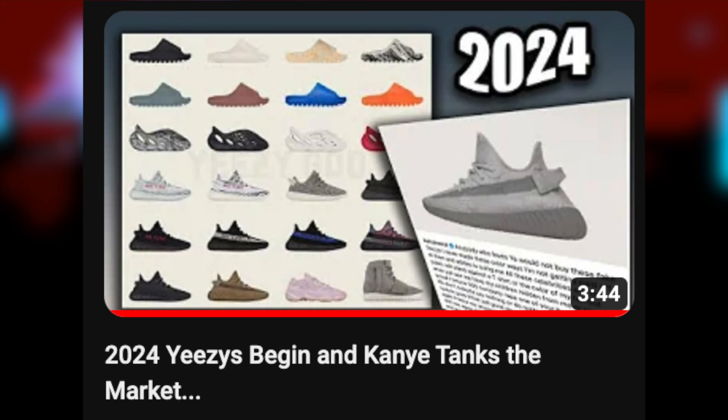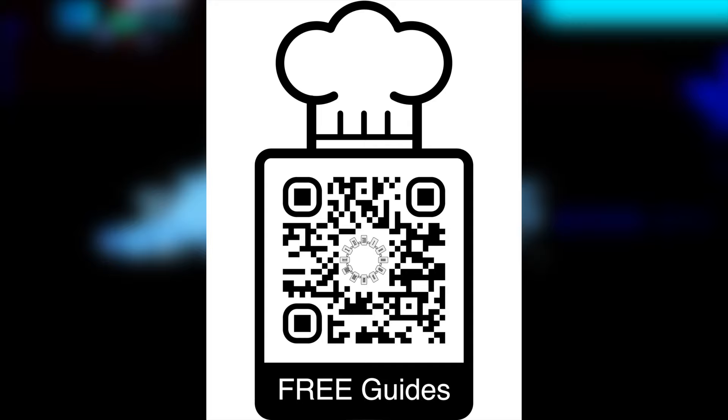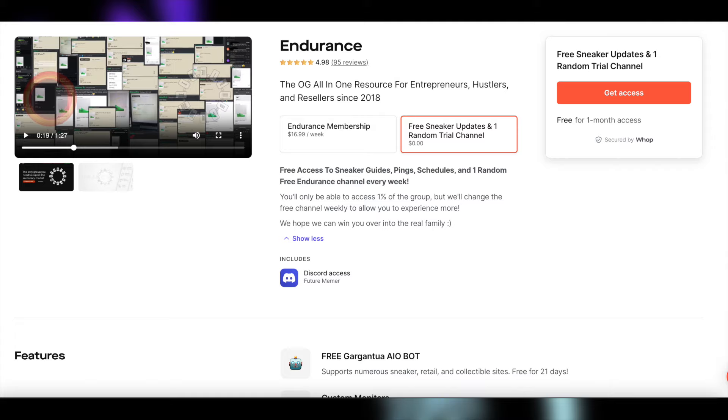Make sure you subscribe and enable post notifications, and don't forget I have free sneaker guides and updates — scan the QR code or check the description below. This way you can stay 100% updated for completely free, or you could even consider joining Endurance if you're looking for a profitable side hustle that goes far beyond just sneaker reselling too. Other than that, have a fantastic rest of your day, and good luck on all these incredible releases we have for March.